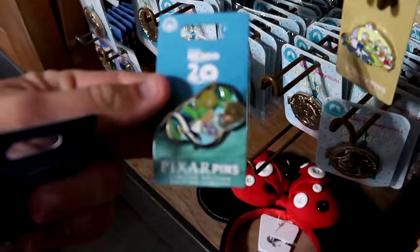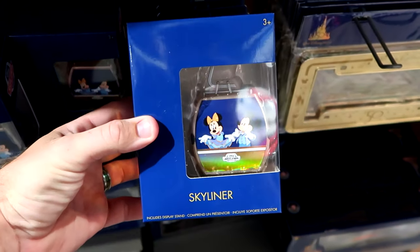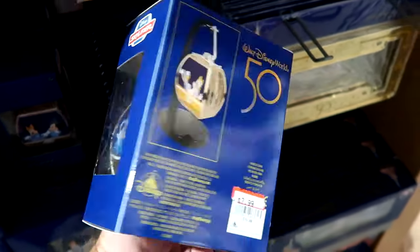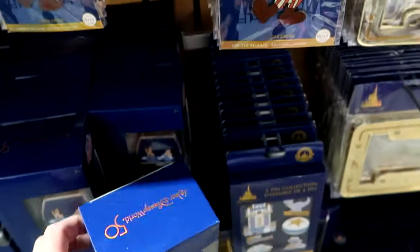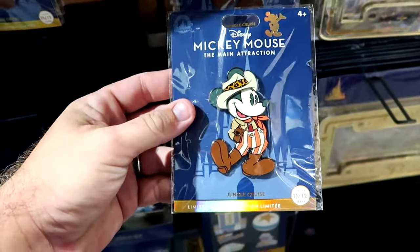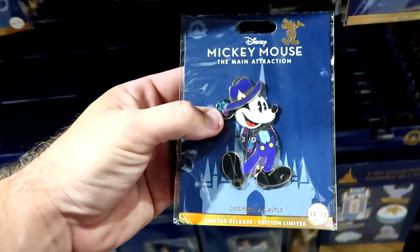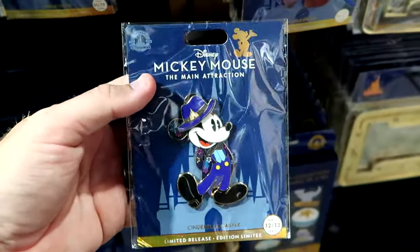They have another pin for only $7.99. Right behind the Oswald merchandise they have a lot of 50th anniversary items - like the little toy Skyliner with Mickey and Minnie, Goofy, Donald and Daisy - $8 marked down from $20. Over here they have the main attraction series pins - this is number 9 of 12 with Mickey Mouse and the Jungle Cruise for $15 from $30. And a couple Cinderella Castle ones left - Mickey wearing a fancy top hat with the castle - $15 for a really large size pin.